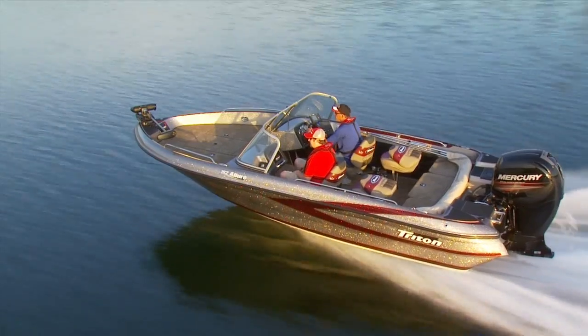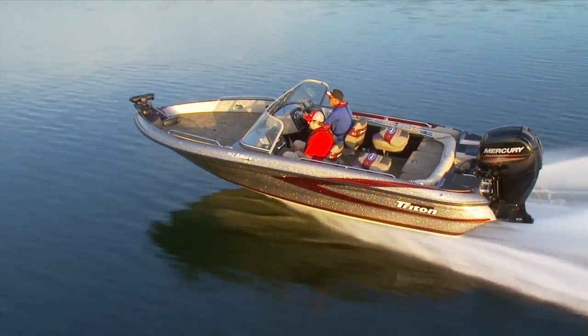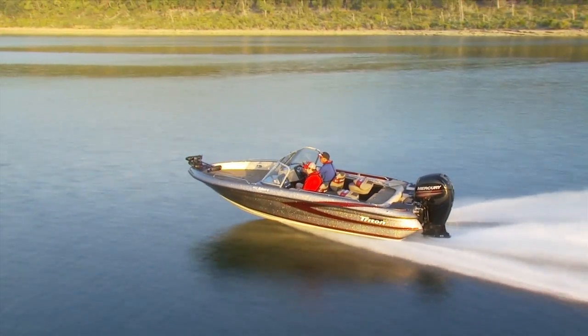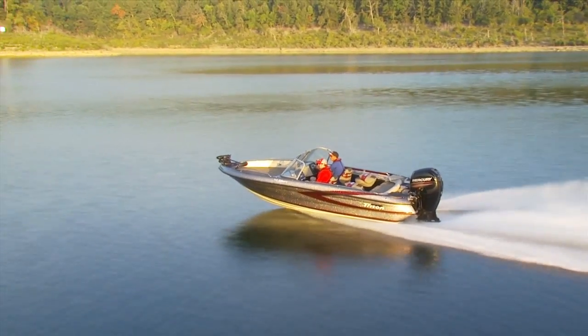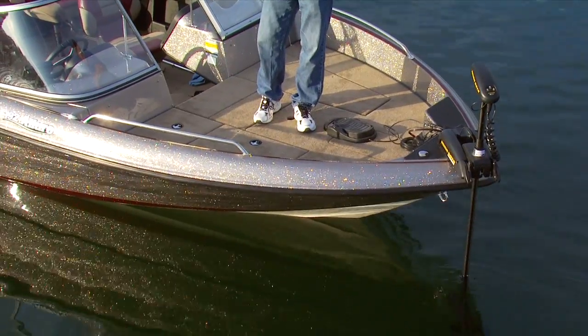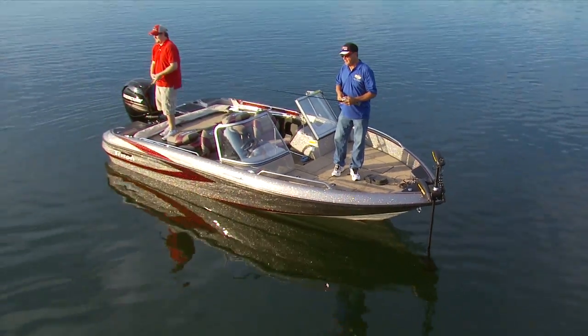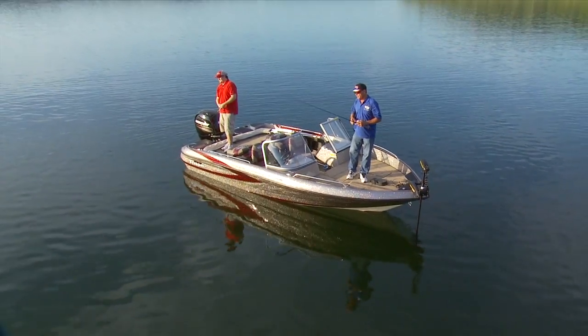Their higher sides and extra-deep interior make for a drier ride and added security on those big, rough lakes where lunkers lurk. Their super-wide beam gives Allure models incredible interior room and rock-solid stability. Without question, these are the perfect family fishing boats.